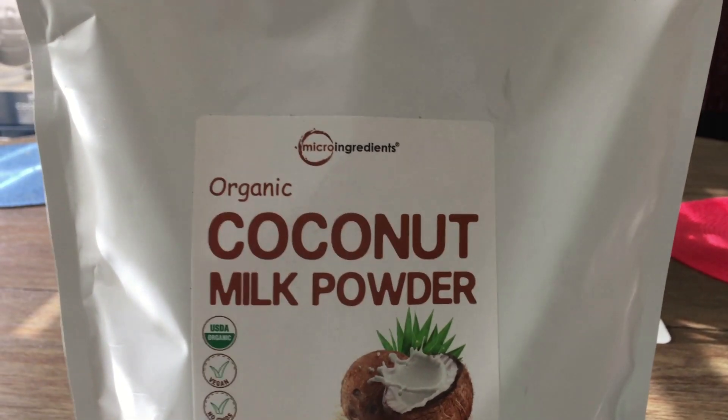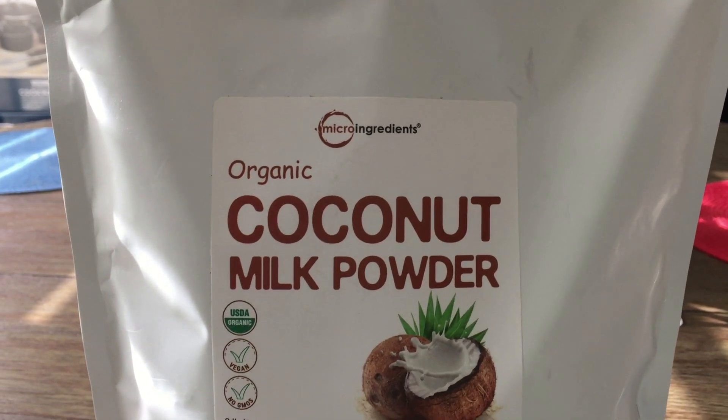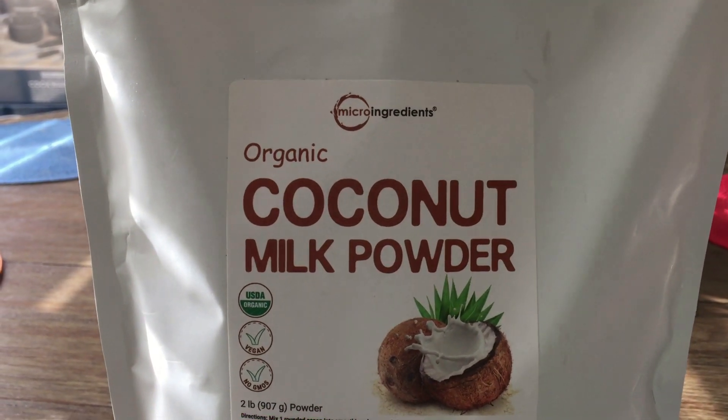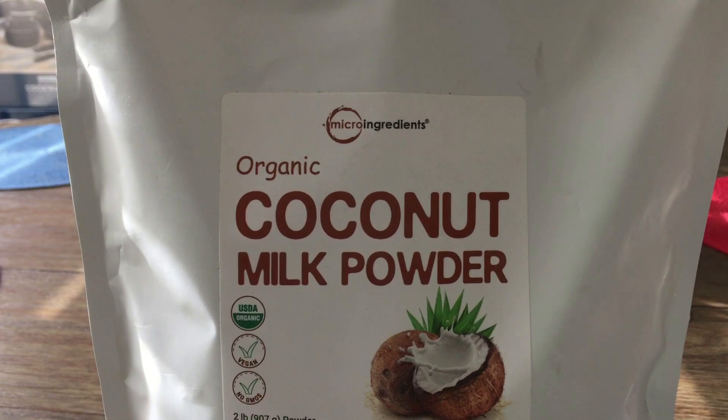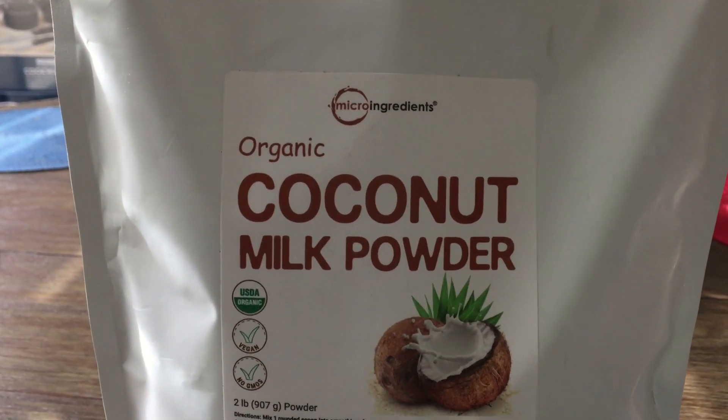Welcome to Pure Kitchen, this is Patrick. This morning I'm gonna prepare a healthy breakfast — one of the easiest and fastest breakfasts ever, and one of the most healthiest breakfasts you guys could have.